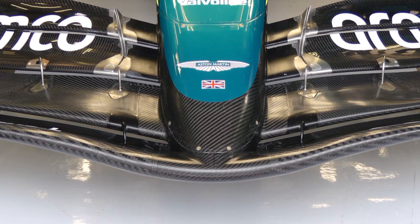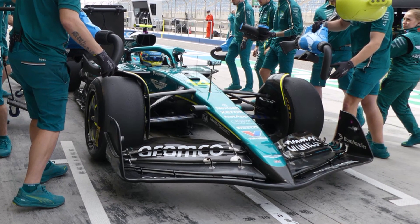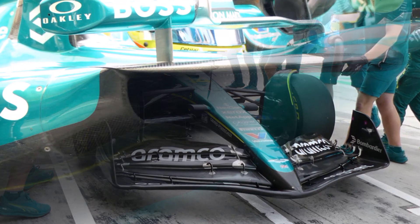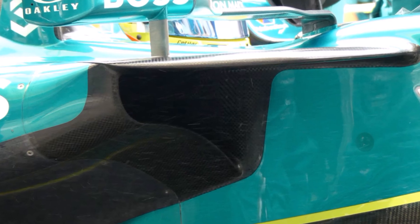So in the 4th year of these regulations, teams are still not sure which one is better, so the gains must be minimal. Aston Martin uses a large side port inlet as well with a slight P-shape, but here both sections are combined to one inlet.